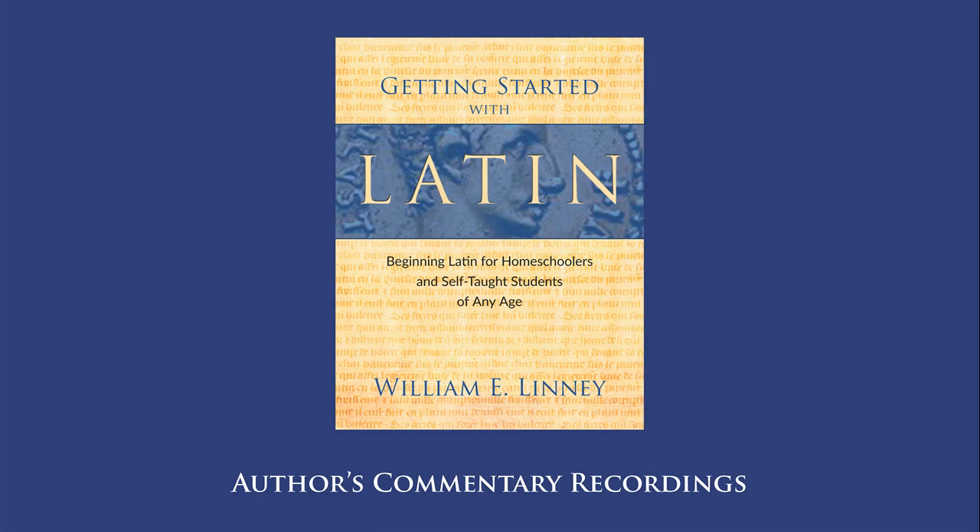Lesson 119. In this lesson we learn yet another neuter word of the second declension, and that is donum. We have several English words related to donum, such as donation and donate. Let's jump into our exercises.